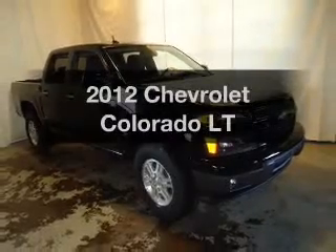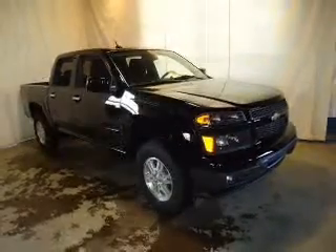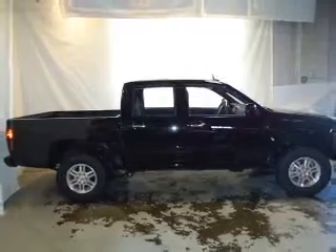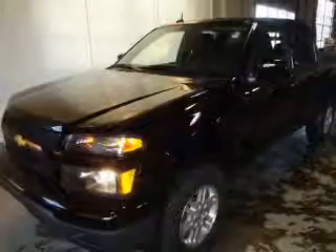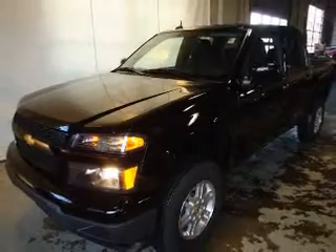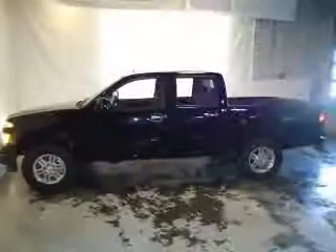Introducing the 2012 Chevrolet Colorado. If you're looking for a first-rate auto, this one could be yours today. The powertrain includes four-wheel drive with a reliable engine that responds smoothly to its automatic transmission. The anti-lock braking system will keep you safe on the road.